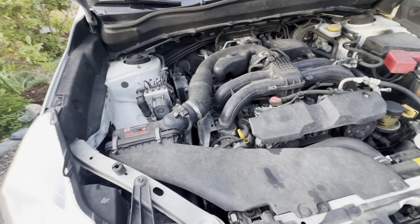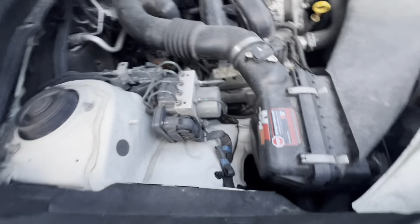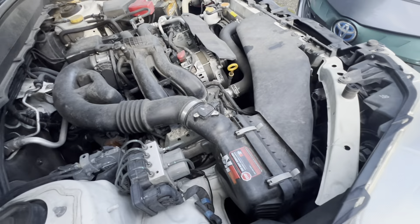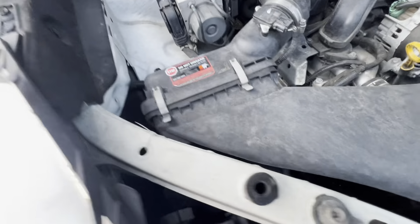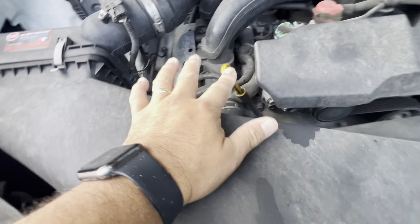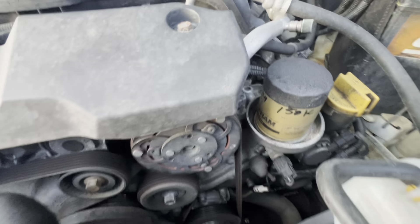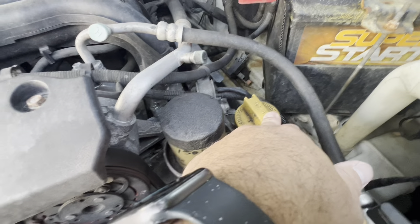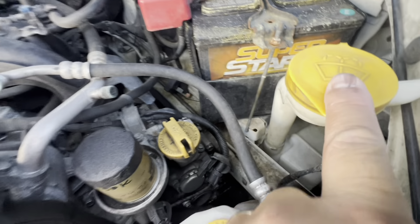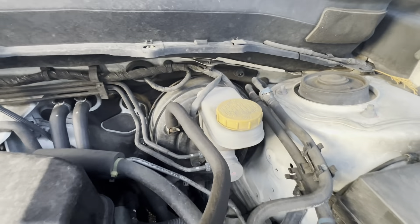Here's the air filter box — really easy to change out. Just these two clips here and it pops out. This one here is the dipstick for the engine oil. This one is the oil filter — an awesome location, makes it super easy. Make sure you write the mileage on it. This one is to add engine oil. This is for wiper fluid. Over there are the brakes, and the battery is nice and visible.